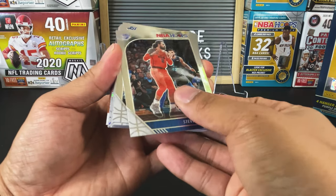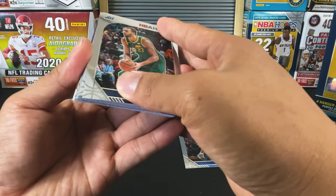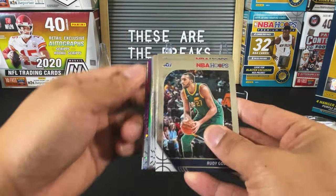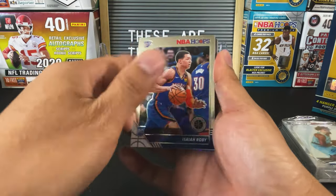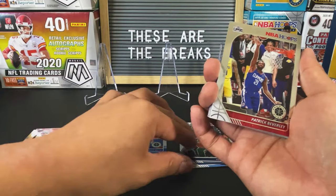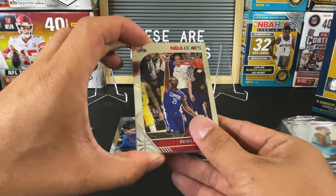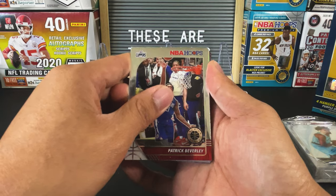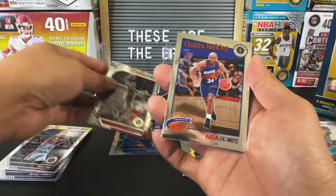Let's see. Rudy Gobert. It's a rookie — Darius Bazley, Isaiah Roby from the Thunder. We've got a Clipper — not a rookie, it's Patrick Beverly. A Heat rookie — have not yet hit a Tyler Hero. KZ Okpala. Underneath that is going to be a Charles Barkley tribute. And we do have a silver and a green.